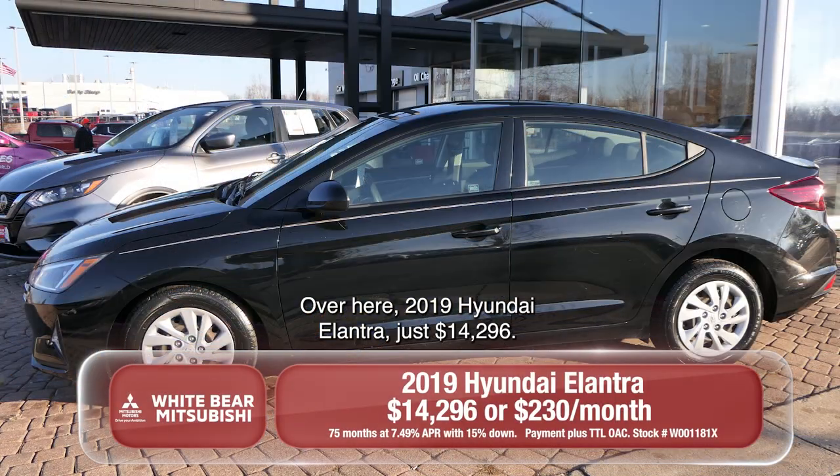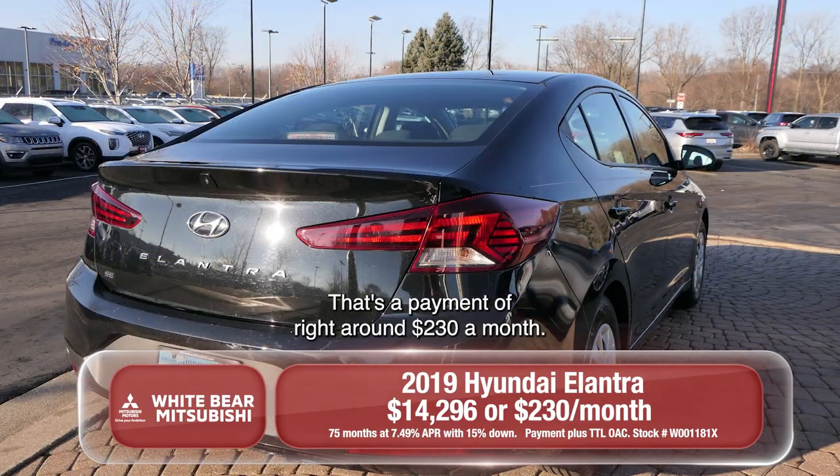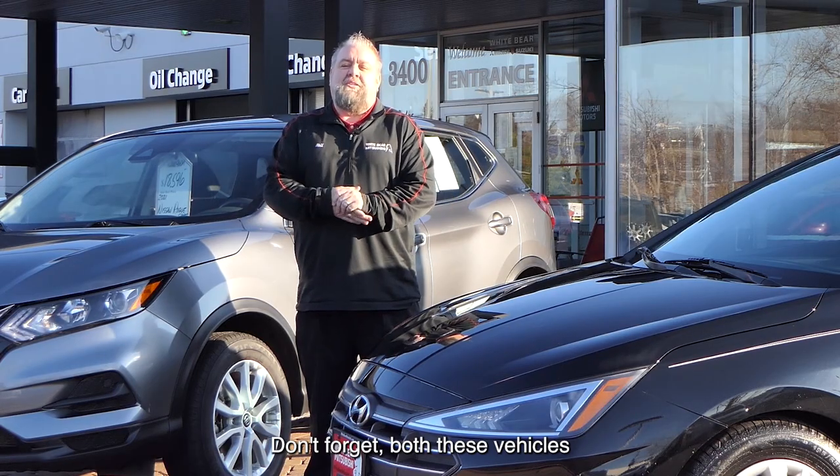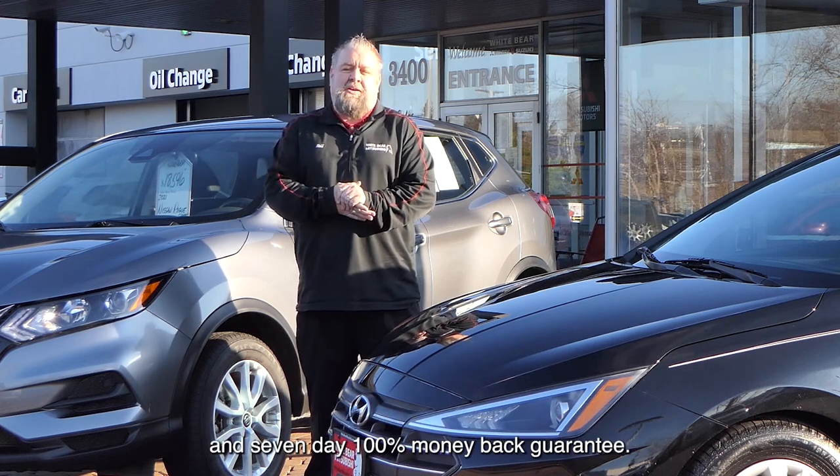Over here, a 2019 Hyundai Elantra, just $14,296. That's a payment of right around $230 a month. Don't forget, both these vehicles come with our complimentary lifetime powertrain warranty and seven-day 100% money-back guarantee.